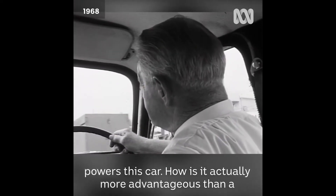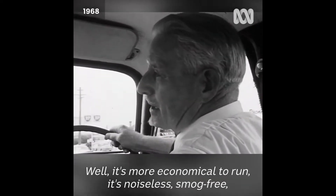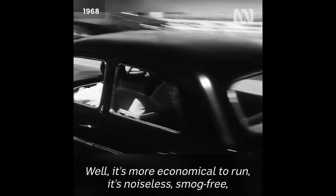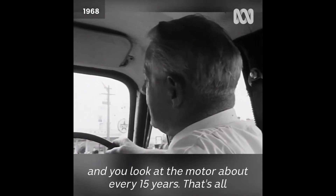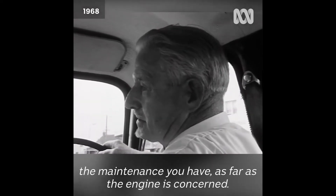How is it actually more advantageous than a piston engine car? Well, it's more economical to run, it's noiseless, smog free, and you look at the motor about every 15 years. That's all the maintenance you have as far as the engine is concerned.